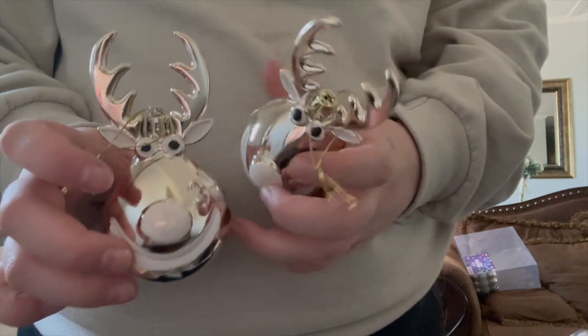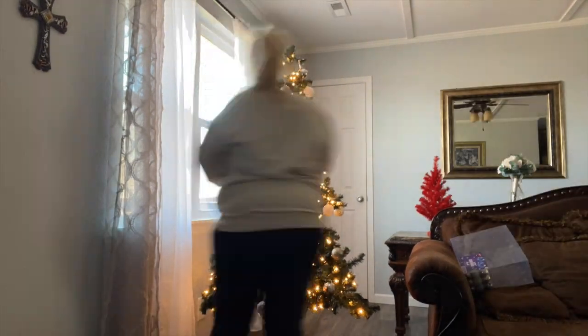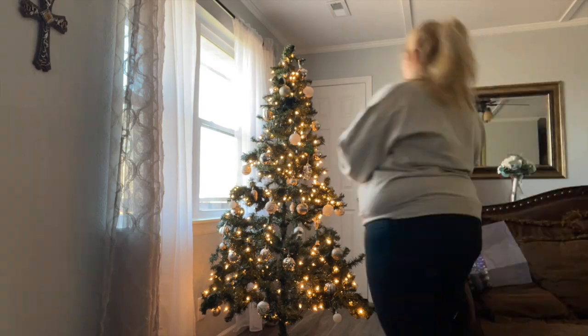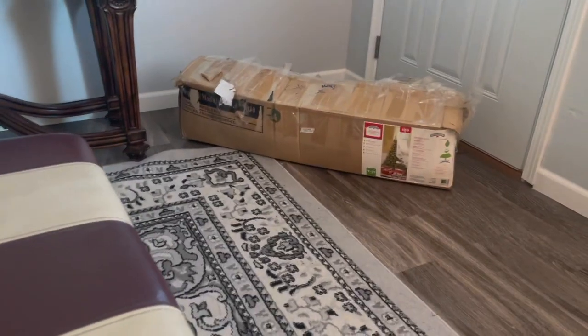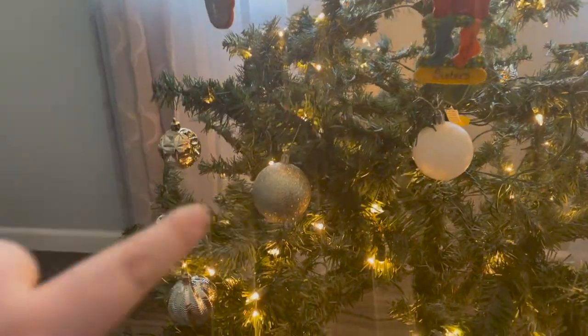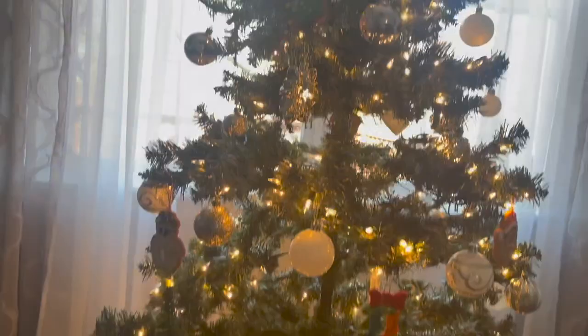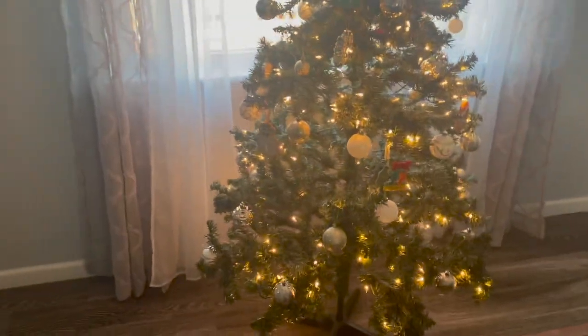I didn't even realize this but it's two little reindeers — how cute! So I thought I'd give you a little glimpse of the tree right now. We have these ornaments — this is me and my sister's ornament that we've had for like years. The blue one says my name, the orange one says her name, and we've had them since like 2013. I added my little snowman and my little Christmas tree.